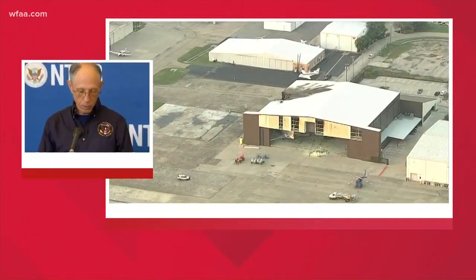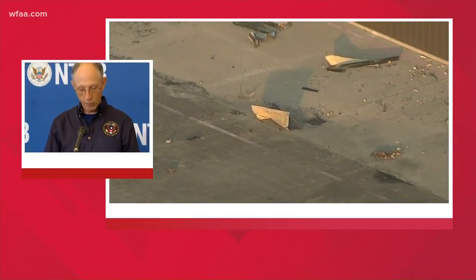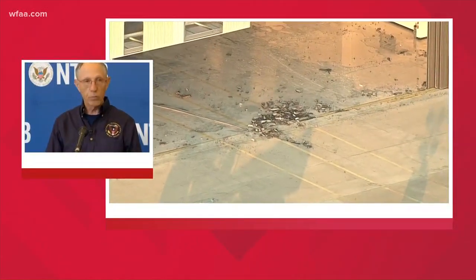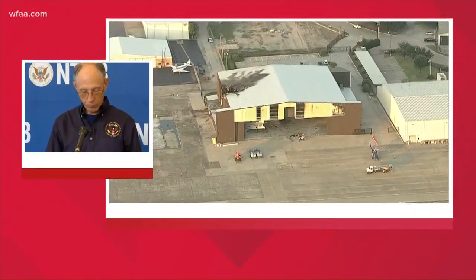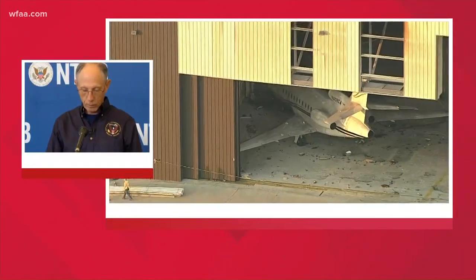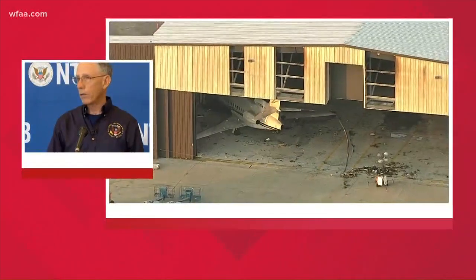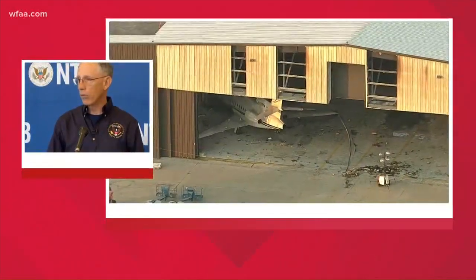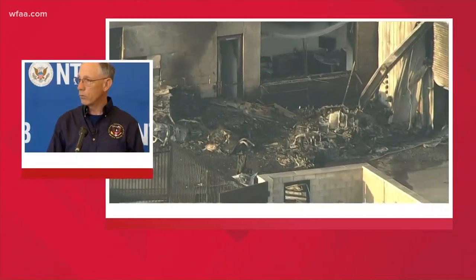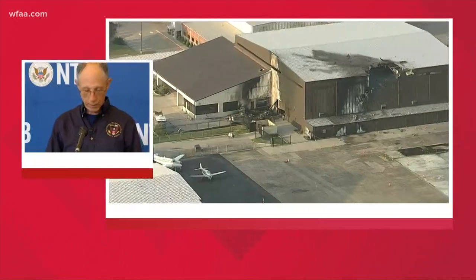In the operations group, we have requested and will be beginning the review of the flight crew records, their certificates, their logbooks, and recent flight experience. We've interviewed several witnesses and other pilots, including another pilot who flew with the accident pilot several weeks before the accident flight on a flight from Teterboro, New York. He reported that there was nothing unusual at that time.